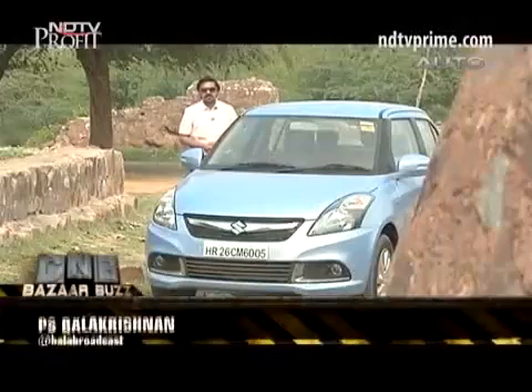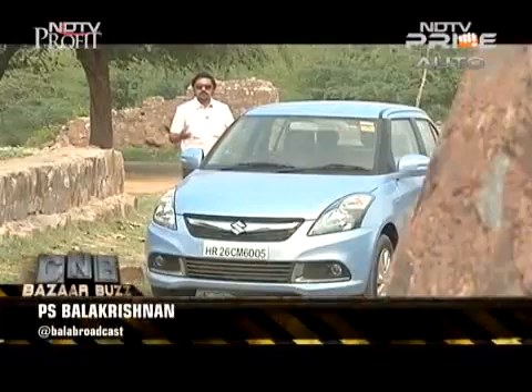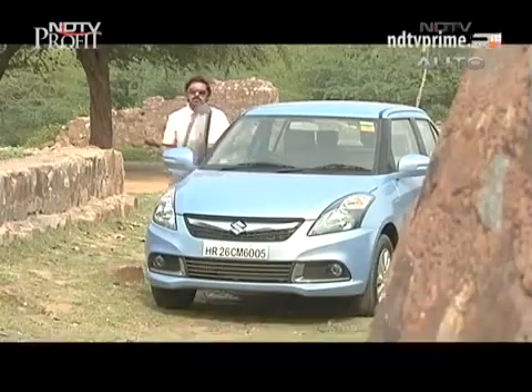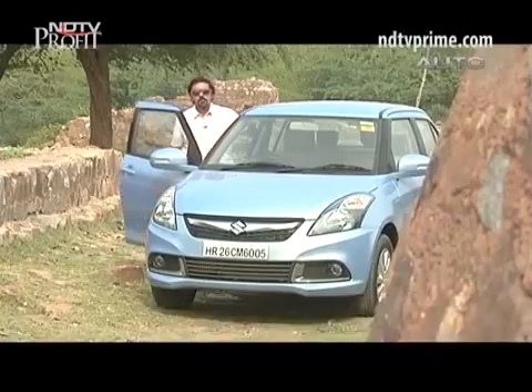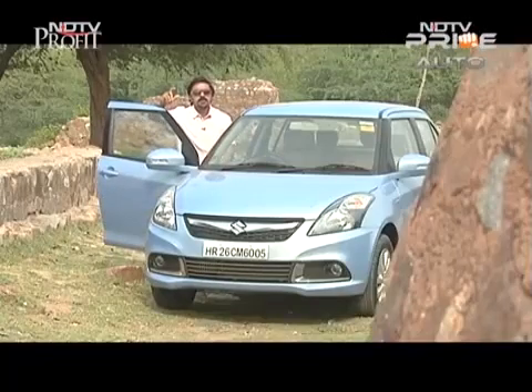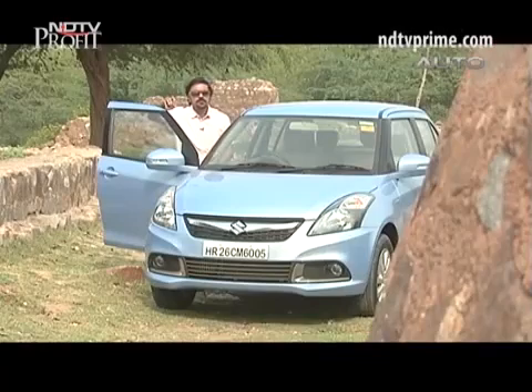Hello and welcome to CNB Bazaar Buzz. Fuel efficiency is considered top priority not just amongst auto consumers across India but also auto manufacturers, be it two-wheelers or four-wheelers. One company that has managed to deliver fairly fuel efficient products across its portfolio is Maruti Suzuki.